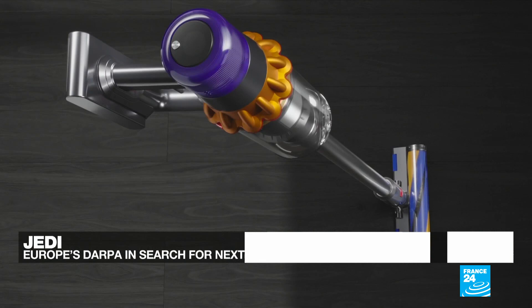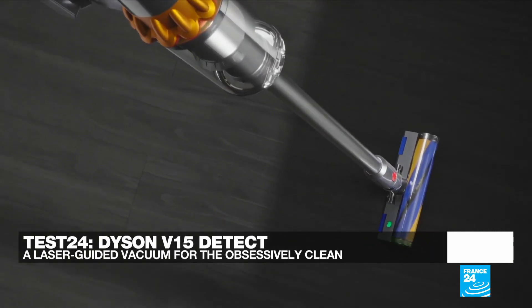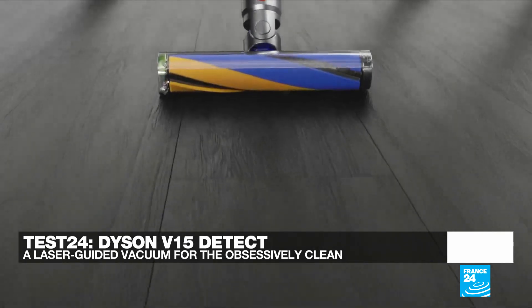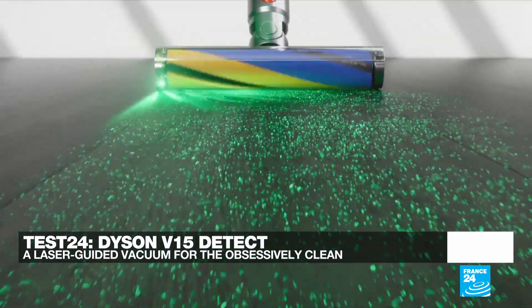And in Test 24 we'll try the Dyson V15 Detect Absolute, which has far too many features than a vacuum cleaner actually needs, but at least it makes cleaning the house fun.